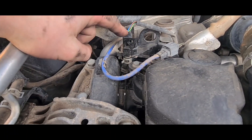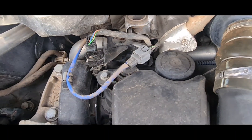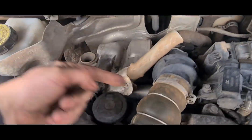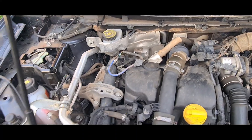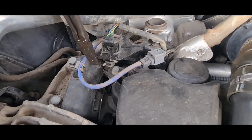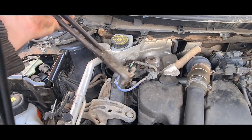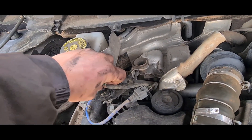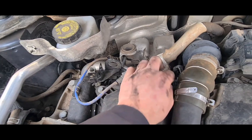On the 1.5 DCI engine, we have the sensor right here. The sensor itself is easy to access, but the pipe that comes from it runs all the way down like a wiggly snake — left, right, left, right — down to the intake manifold. I'm going to get a pliers onto the clip around the back to get that off, then pull this back and get your nail behind the clip to remove it. That's the power supply connector.